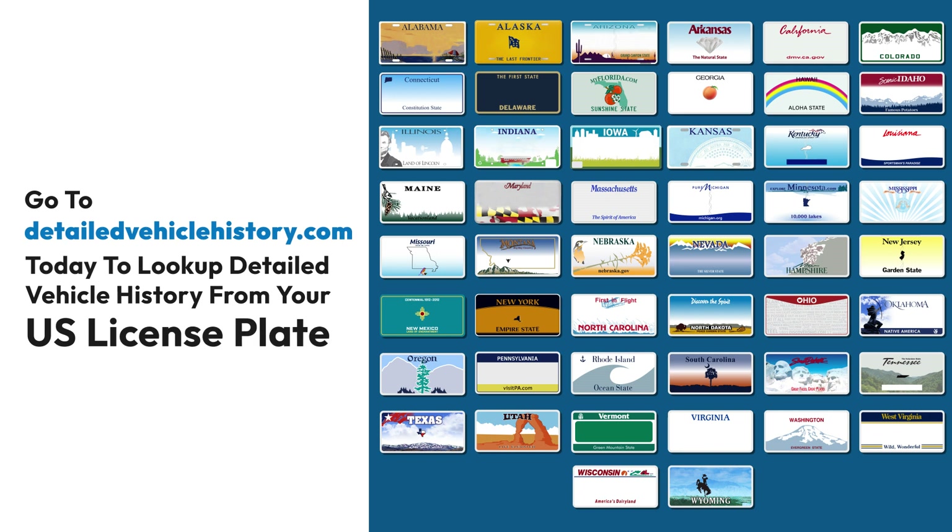Go to detailedvehiclehistory.com today to look up detailed history from your U.S. license plate.